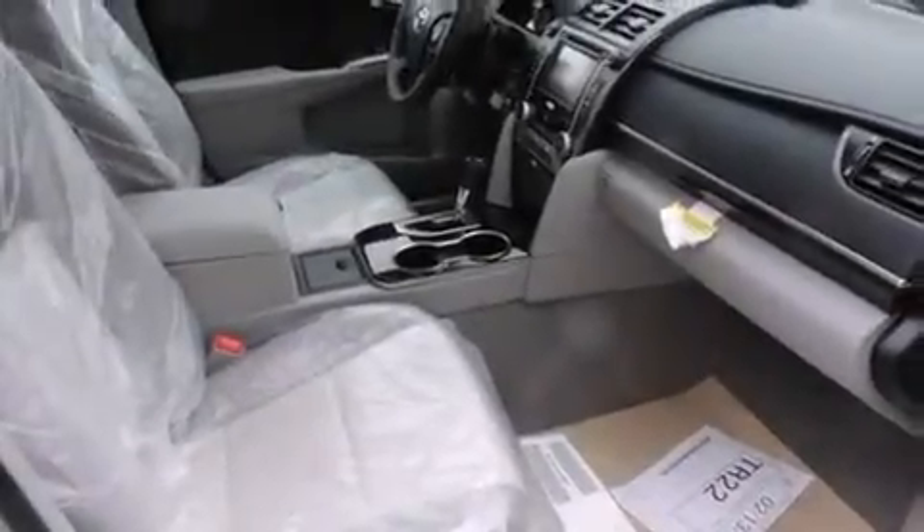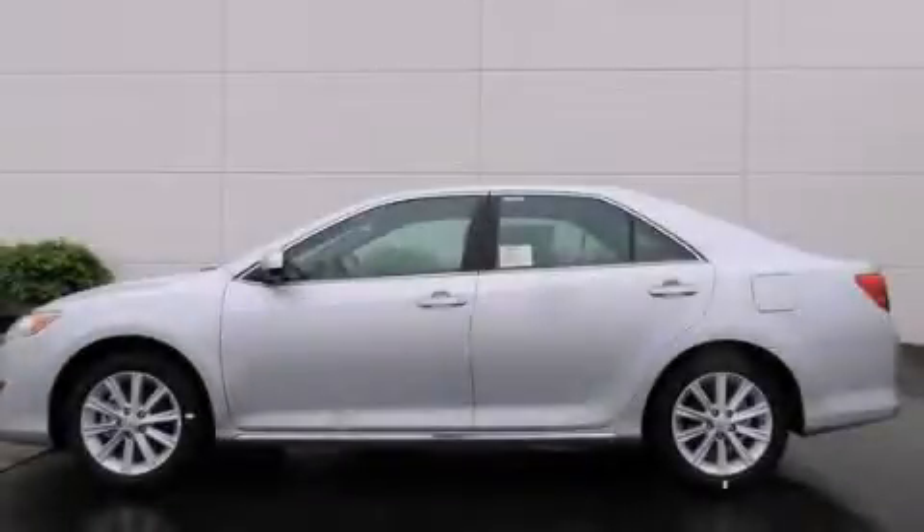With an EPA estimated rating of 35 miles per gallon on the highway, this automobile helps leave money in your pocket where you want it. This vehicle is sure to sell fast — call and arrange your test drive today.